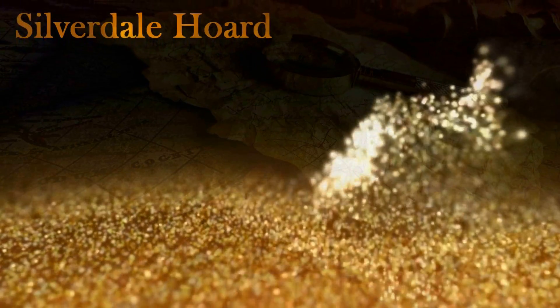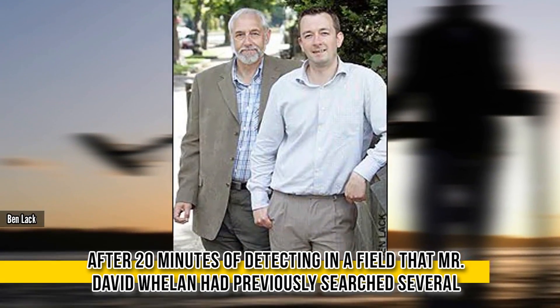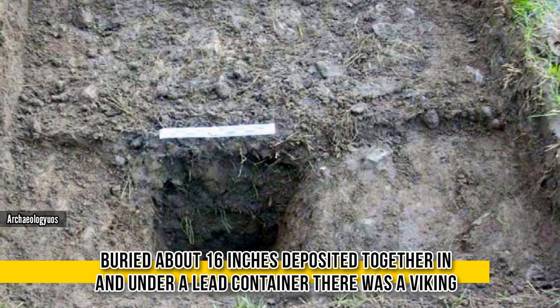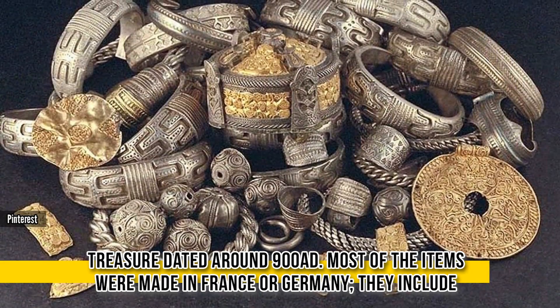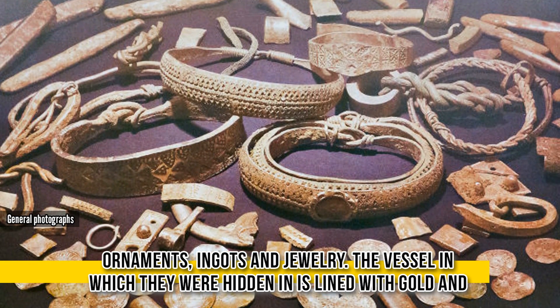Silverdale Horde. After 20 minutes of detecting in a field that Mr. David Whelan had previously searched several times before without finding anything more significant than a Tudor half-groat, he found a signal. Buried about 16 inches, deposited together under a lead container, there was a Viking treasure dated around 900 AD. Most of the items were made in France or Germany, and they include ornaments, ingots, and jewelry.